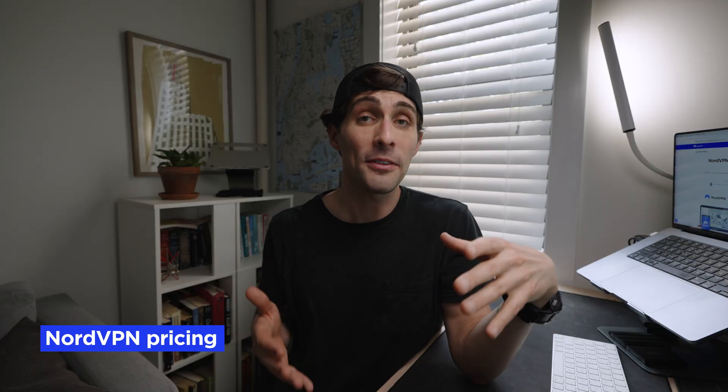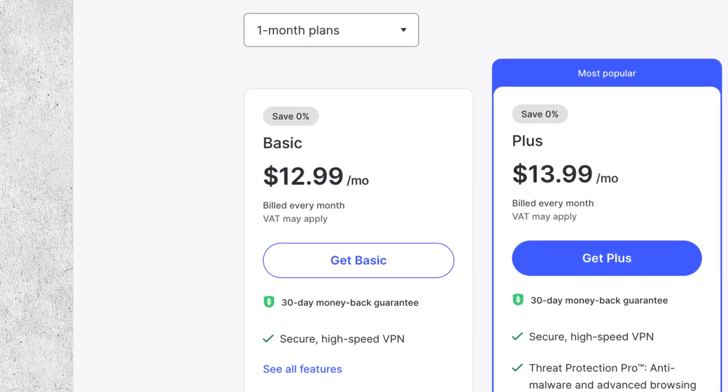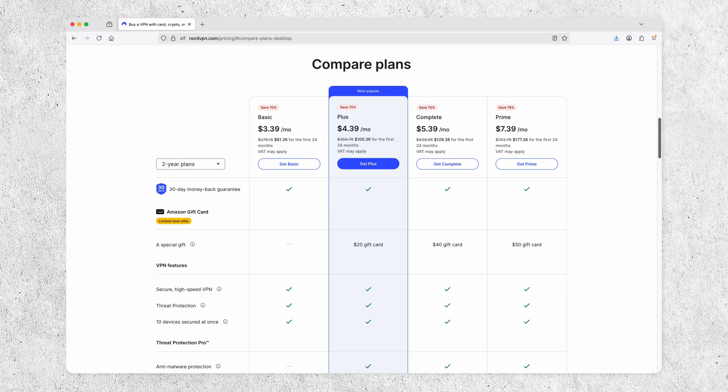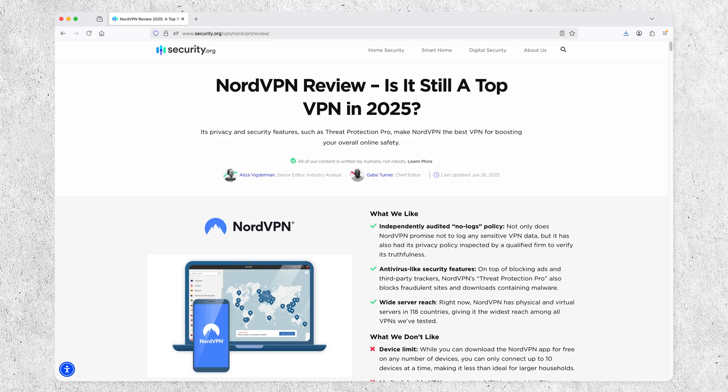How much does NordVPN cost? As with most VPNs, the longer you sign up for, the lower your average monthly cost. For the basic plan at the time of this video: the monthly option is $12.99 a month; the one-year option averages $4.99 a month; and the two-year option brings it down to $3.39 a month. NordVPN allows 10 simultaneous connections — not unlimited like some competitors, but certainly respectable and more than sufficient for most individual users. There are also three additional plans beyond the basic plan covering different digital security products — check out the NordVPN article on security.org for more details.